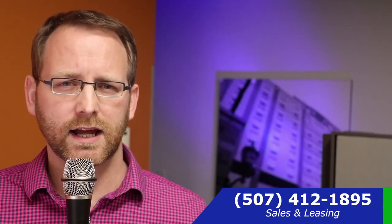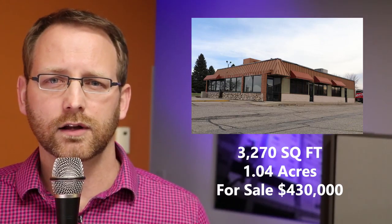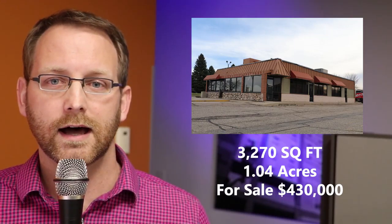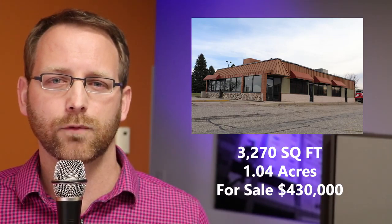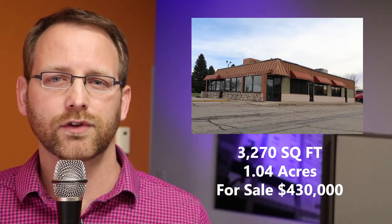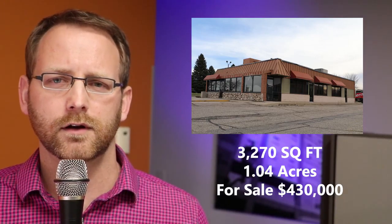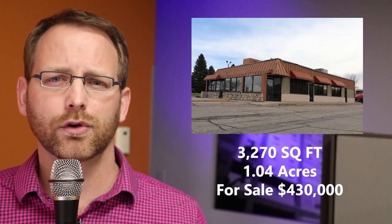Property number two is in North Mankato at 1745 Commerce Drive. The property has just over 3,200 square feet, set on just over an acre lot, and is selling for $430,000. Commerce Drive is a very highly-traveled street — it's just off of Highway 14, very near South Central College and other large major employers, and is the commercial destination for the hilltop of North Mankato. Great opportunities here include a fast-casual restaurant, a boutique shop, or if you purchase the site as an investment and redevelop it, it could even be a small strip center to mirror some of the other properties on that street.